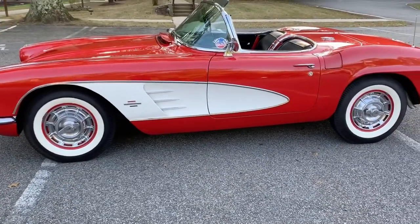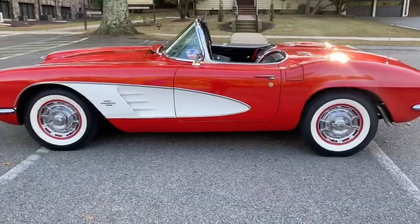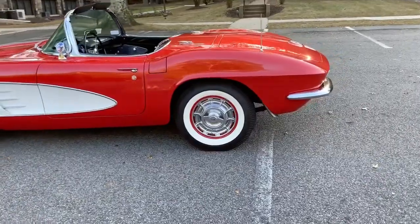I've owned five of these over the years — three of them were 61s. I love the 61. It's the first year of the ducktail back, like the Stingray, and yet it still has the traditional C1 front.